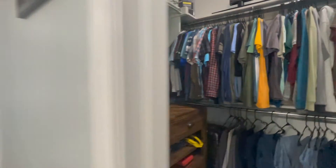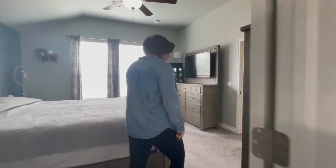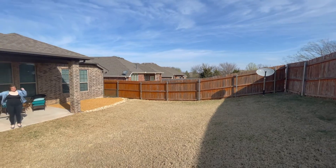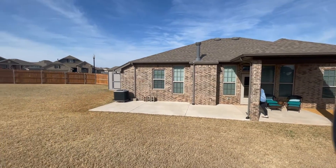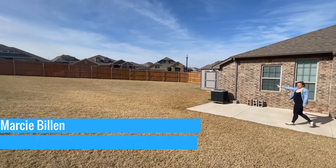Another amazing plus for this house that you're going to see when we go outside is that it's on a corner lot and has an extended patio. The seller also chose to add drains to ensure the backyard drains properly during any heavy rains. And since the home only includes a two-car garage, the seller has added this huge tough shed.